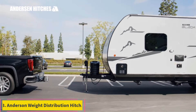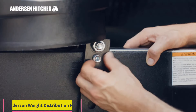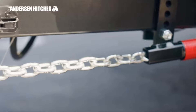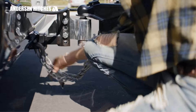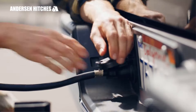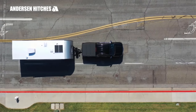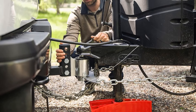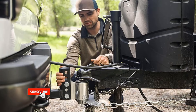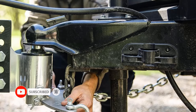Number 3: Anderson Weight Distribution Hitch. Harnessing five decades of expertise, Anderson Hitches has redefined conventional towing products to pioneer an innovative line designed to cater to the ever-evolving needs of consumers. The Anderson MFG 3303 Weight Distribution Hitch emerges as a groundbreaking solution, reshaping towing expectations by delivering a refined and controlled towing experience. This universal hitch kit eliminates bounce and sway, making it an innovative and user-friendly option.